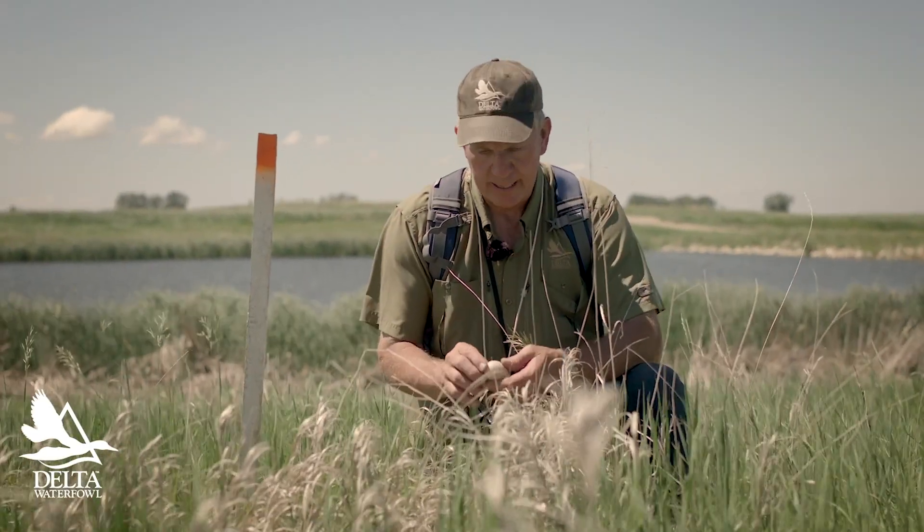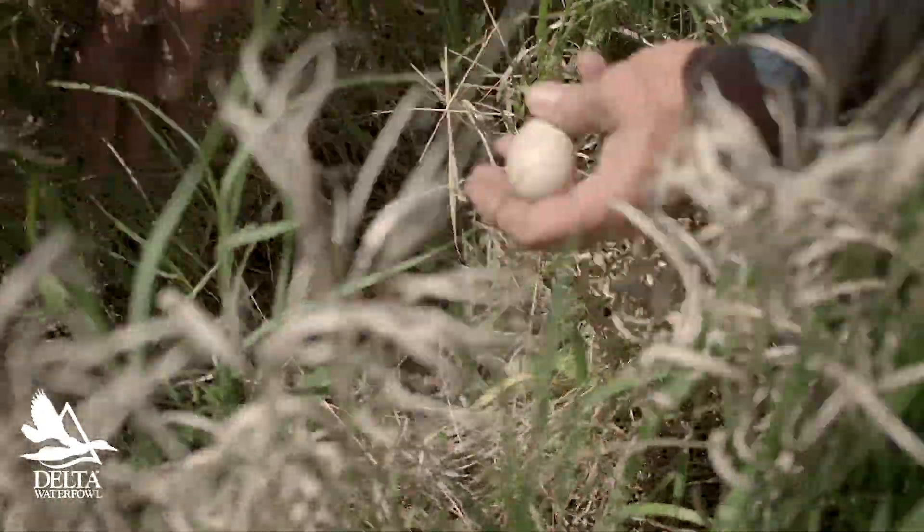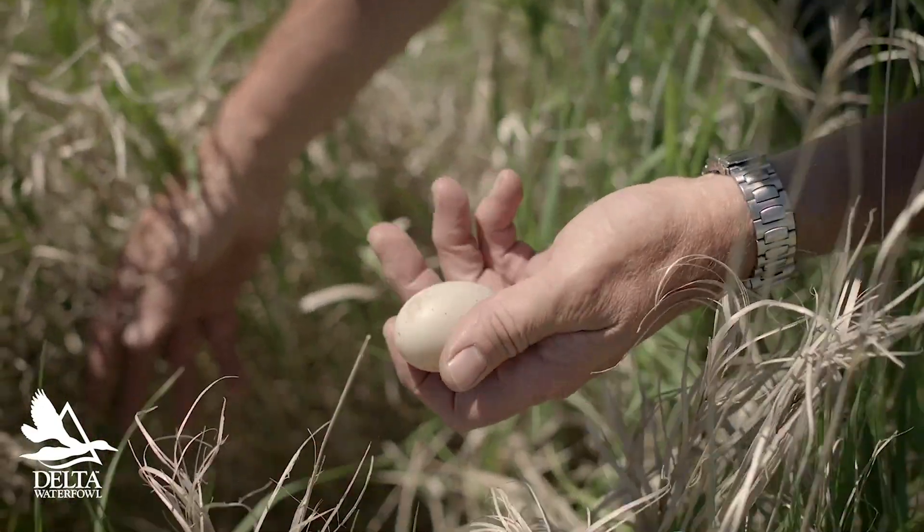So we've just found a gadwall, and this gadwall is at the one egg stage — there's only one egg in the nest. That means the nest was just started yesterday. She prospected the site, and then today she laid her first egg, so she's chosen the nest site very recently.